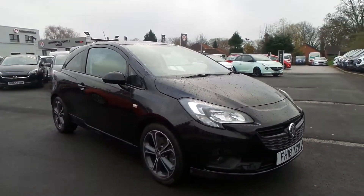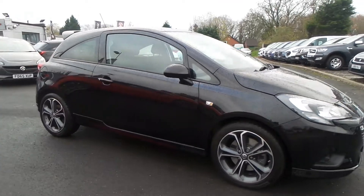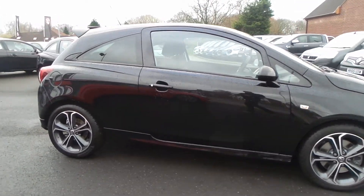Welcome to Pentagon in Mansfield. This is our 2018 Vauxhall Corsa Black Edition.